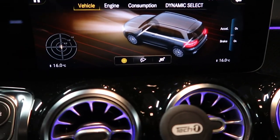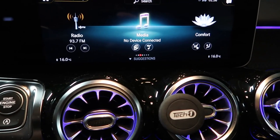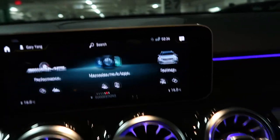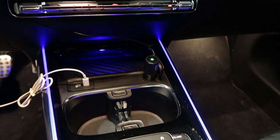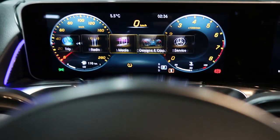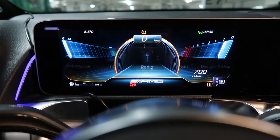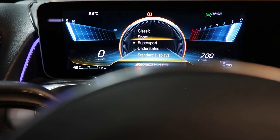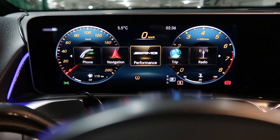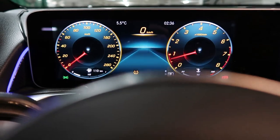The infotainment system is very intuitive — works with Apple CarPlay, Android Auto, and has full touch-screen capability plus haptic touchpad input. You can go through display themes like Super Sport mode, switch to media, see your phone — lots of different functions. It's really well done.